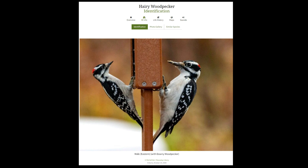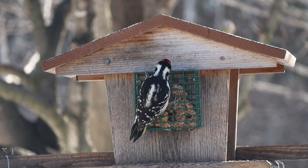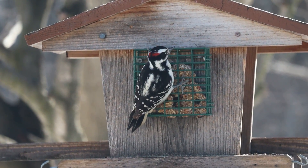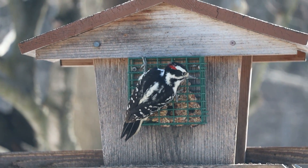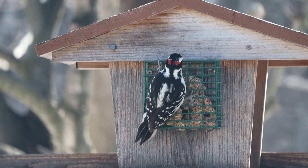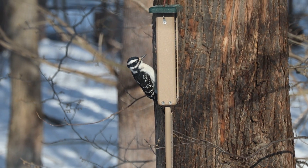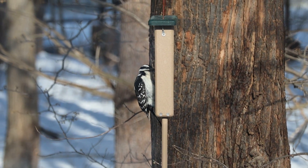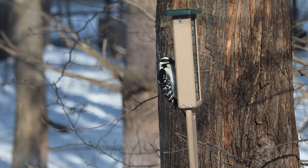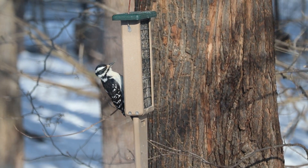Hairy woodpeckers will drink sap from sapsucker wells and will follow larger pileated woodpeckers around, investigating their holes for insects they might have missed. Here's a male hairy woodpecker — similar to the downy, males have red on the back of the head. You can see this one is clearly bigger than the standard suet cake holder, with the bill being longer than half the width of the head. The female is over half the height of a double suet feeder — a larger bird with a longer bill, but otherwise quite similar to the downy.